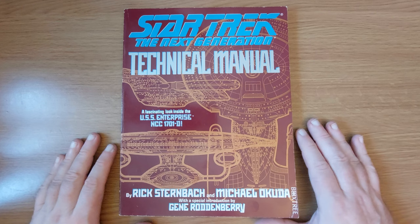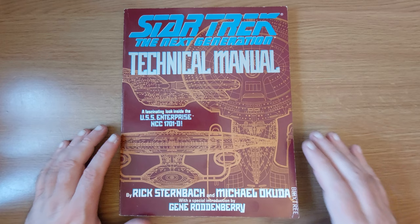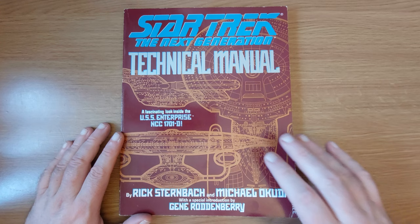He created something which looked very natural - it looked like a proper computer interface. Fantastic stuff. Now, this came out in 1991, so basically during Season 5 of the show.